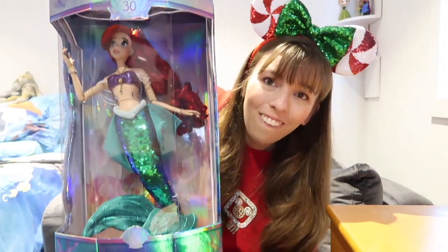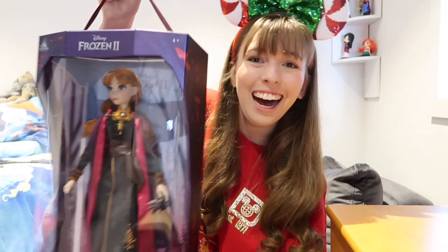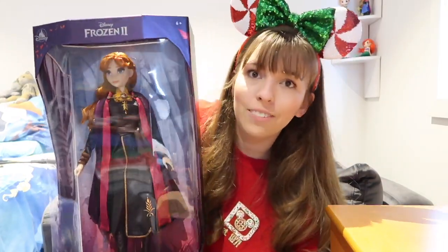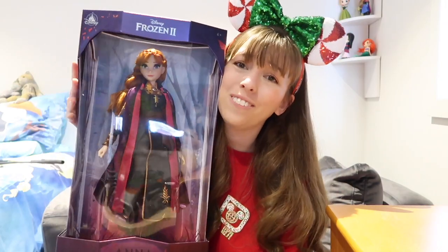I also got two limited edition dolls from the Disney Store. First up, I got Ariel in her mermaid form — I love this Ariel so much, that tail with glitter is beautiful. And I also got my favourite princess, Anna, in her Frozen 2 outfit. I kind of want a Queen Anna doll too now, but this one is adorable. I love it so much.